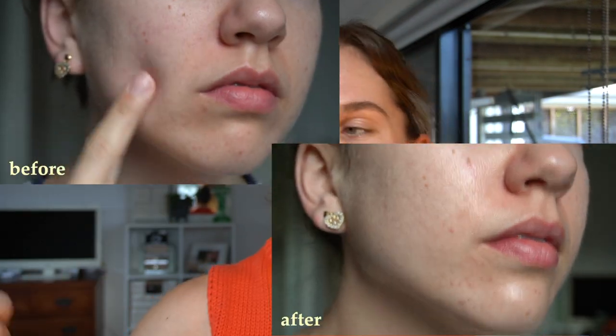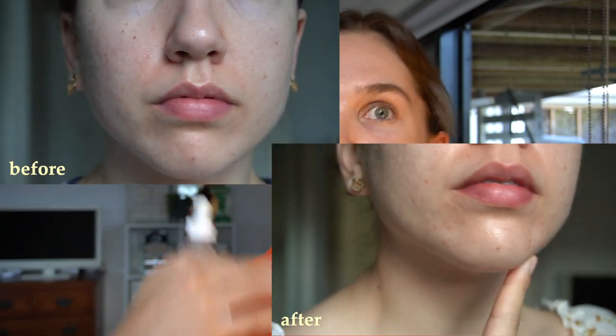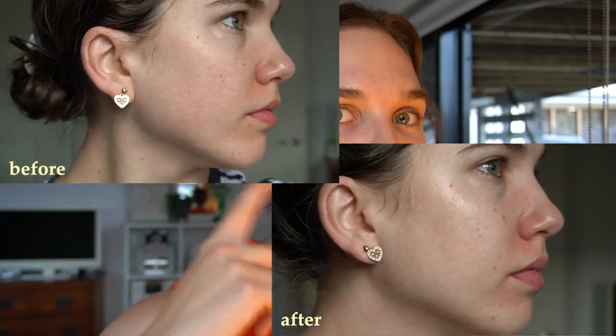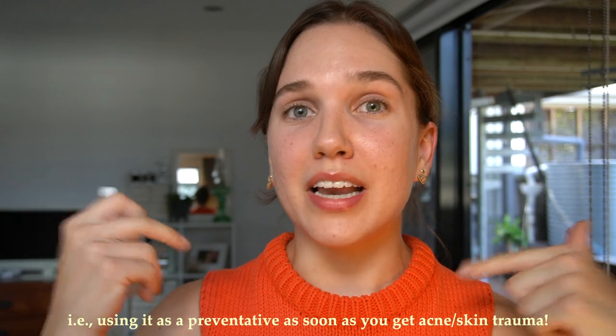My final thoughts on this product — and I will show you a before and after here — whilst this did seem to correlate with my skin breaking out and looking a little more congested particularly around the chin area, I do think that my skin felt and looked healthier overall by the end, and I do think it had an effect on lightening the hyperpigmentation I have, especially on my cheeks. Because I am a scientist, I looked up peer-reviewed articles on the efficacy of alpha arbutin, and it is shown to be most effective when used when melanin is being produced. I think I will continue to use this and may repurchase it because I like the way it makes my skin look quite healthy and radiant, but I'm definitely not going to use it every single day twice a day.